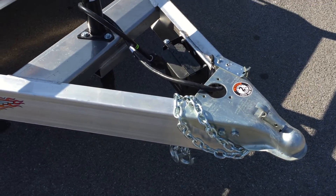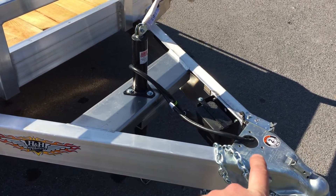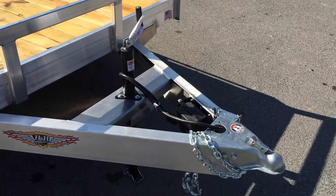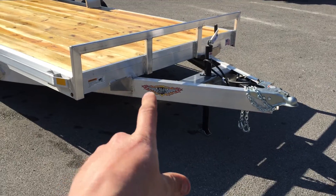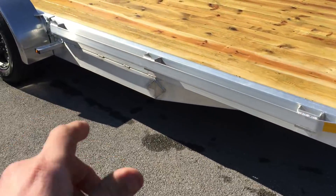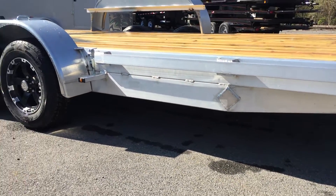Starting out up front, there's a two and five-sixteenth-inch ball coupler. Notice they do a setback jack, so instead of the traditional A-frame position, they mount it back a little farther for strength and to keep it clear of your truck tailgate. H&H does a nice heavy-duty car trailer. This is designed with a six-inch channel tongue — notice that tongue is a full-wrapped tongue that wraps the whole way back to your spring hangers. It's also a six-inch channel mainframe.